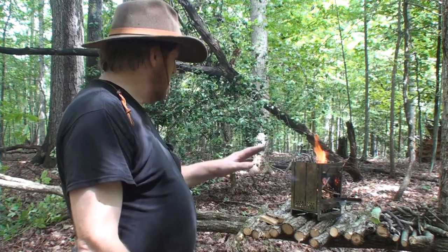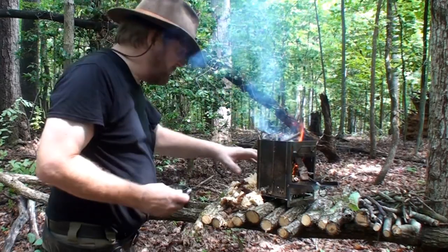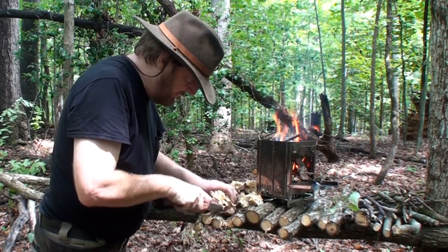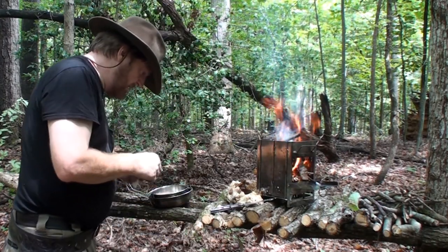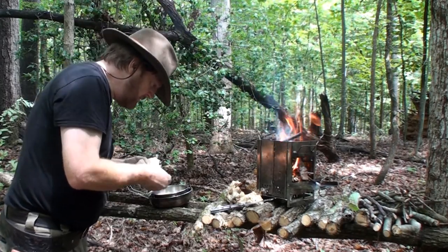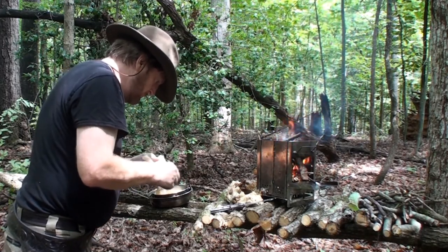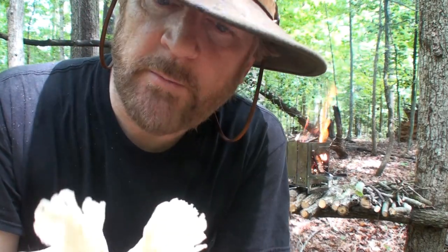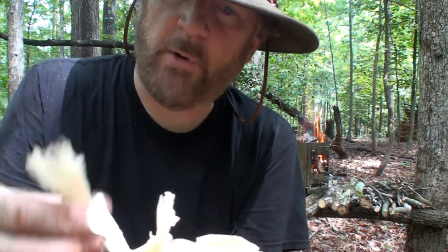I'm going to cut the base off this one and then separate them out. This might actually be enough for all of it. I'm just going to pull these pieces apart and throw them in the pot, then rinse them out, and then start cooking them. I like to separate these because they're a little bit fibrous. Sometimes if you bite into them they're kind of stringy — like a hamburger would be. If you cut them into small pieces, you can eat them better.